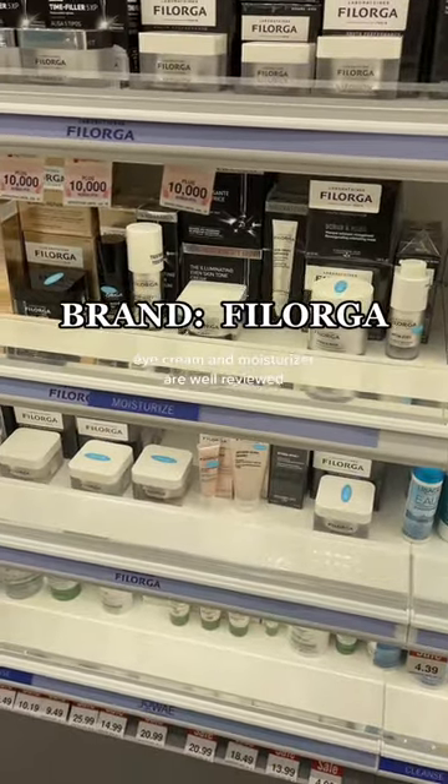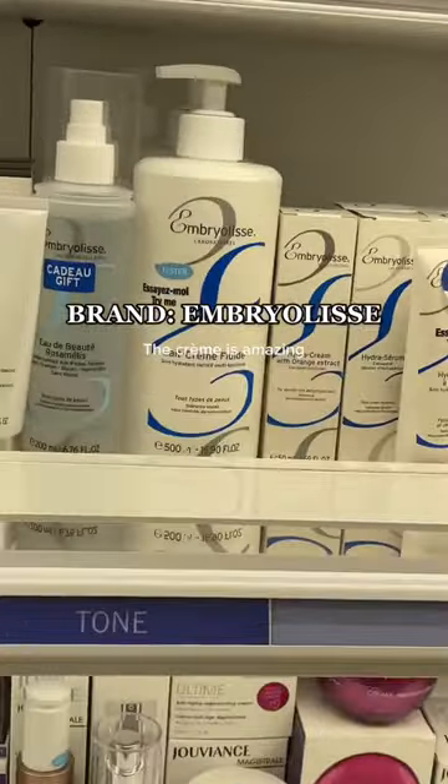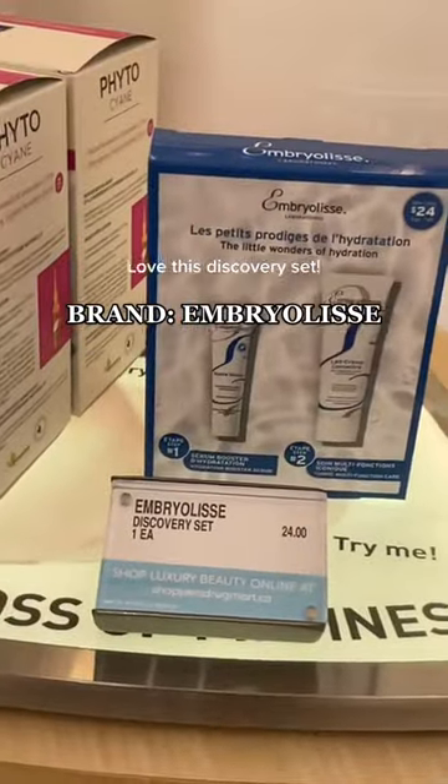There was also this brand which I had not seen at Shoppers before, but I know is really popular in Paris. I picked up this moisturizer — I could not believe that they had it at Shoppers, and they had a value set.